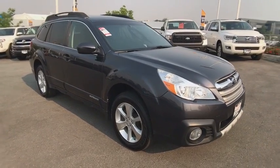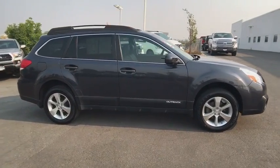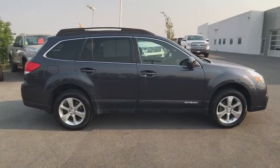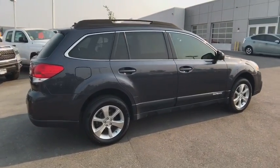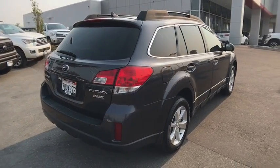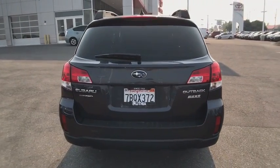The 2013 Subaru Outback. Take the go-anywhere capability of all-wheel drive and plenty of room for cargo and companions and you've got the Subaru Outback. Let the adventure begin. This vehicle has less than 60,000 miles. This beauty will even make your house keys jealous. Drive it today.